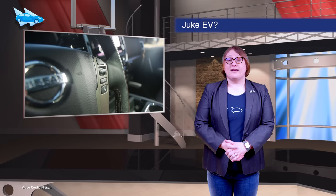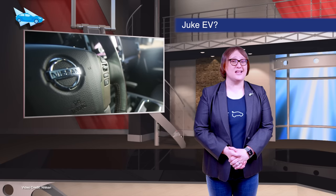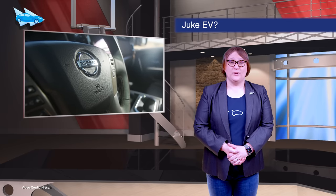As it readies its Ariya SUV for market, Nissan confirmed this week that it's looking to build a smaller, more compact size SUV for the European market. It's expected to be about the same size as the Nissan Juke and may include all-wheel drive tech.